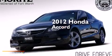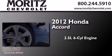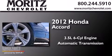This is a 2012 Honda Accord. It has a 3.5-liter six-cylinder engine and an automatic transmission.